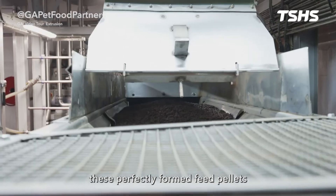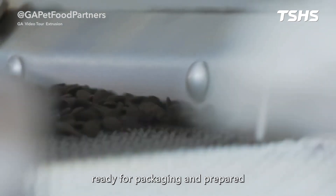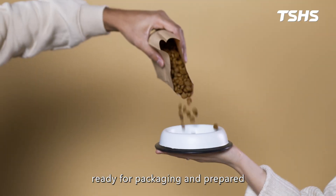Finally, these perfectly formed feed pellets move onto a cooling conveyor, ready for packaging and prepared to be delivered to every pet's bowl.